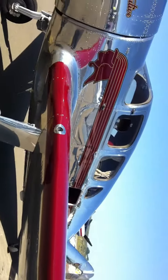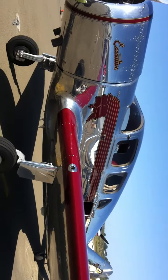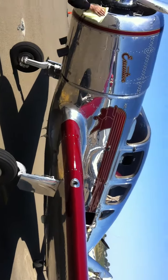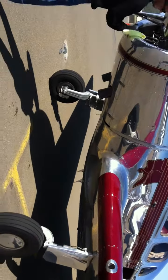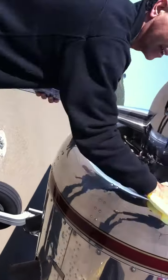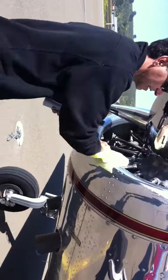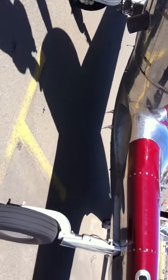Here we are at the Pacific Coast Dream Machines in Half Moon Bay, 2011, May 1st. I am looking at a Spartan Executive, and the plane is from the year 1937. I'm seeing the owner here polishing the beautiful engine.